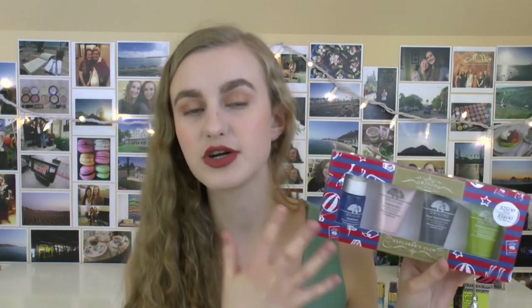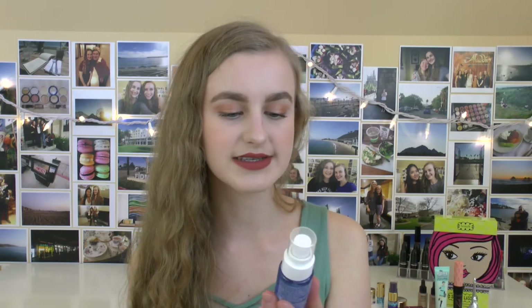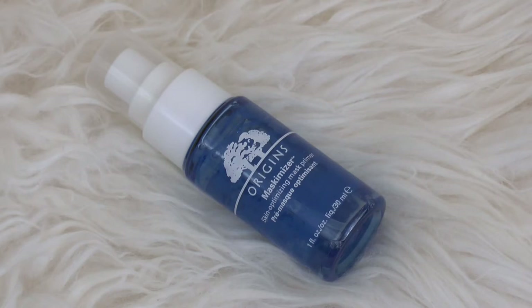Next up I have the Origins Explorers Club mask set. I knew I wanted to pick this up because I've already tried one Origins mask — the Clear Improvement charcoal one, which I love. So these other ones I've always wanted to try but never wanted to buy full size. First up we have the Mask-mizer Skin Optimizing Mask Primer. It's like a little face mist — I haven't heard anybody talk about this, so it might be a gimmick, but I'm pretty excited to try it nonetheless.